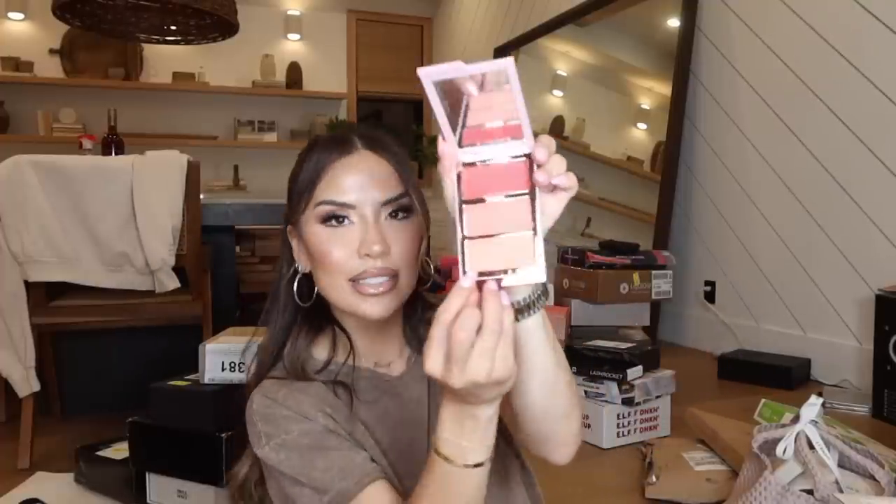Next I want to show you guys these new products from One Size Beauty. The Cheek Clapper — love the name! They have the Bronze and Sculpt Trio and the Cheek Clapper 3D Blush Trio: one is cream, one is matte, and one is metallic — you can use all three in one look. Then the Bronze and Shape Trio: one shades you, one bronzes you, and the other sculpts you. A three-in-one — very very cool. Thank you so much One Size Beauty!